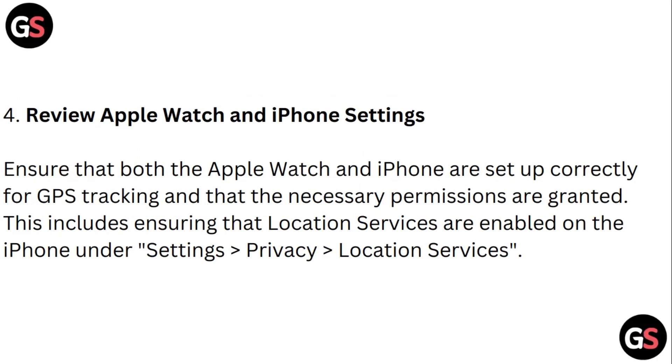Step four: Review Apple Watch and iPhone settings. Ensure that both the Apple Watch and iPhone are set up correctly for GPS tracking and that the necessary permissions are granted. This includes ensuring that Location Services are enabled on iPhone under Settings, then Privacy, then Location Services.